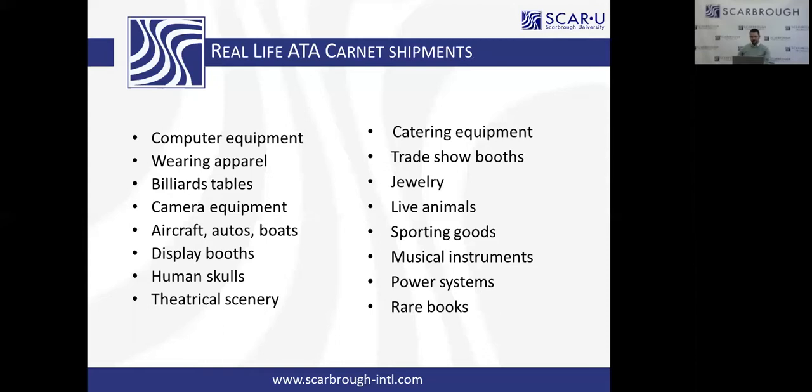Also, the famous Bodies exhibit — if any of you enjoyed visiting the Bodies exhibit, it has toured the world multiple times on ATA Carnet.